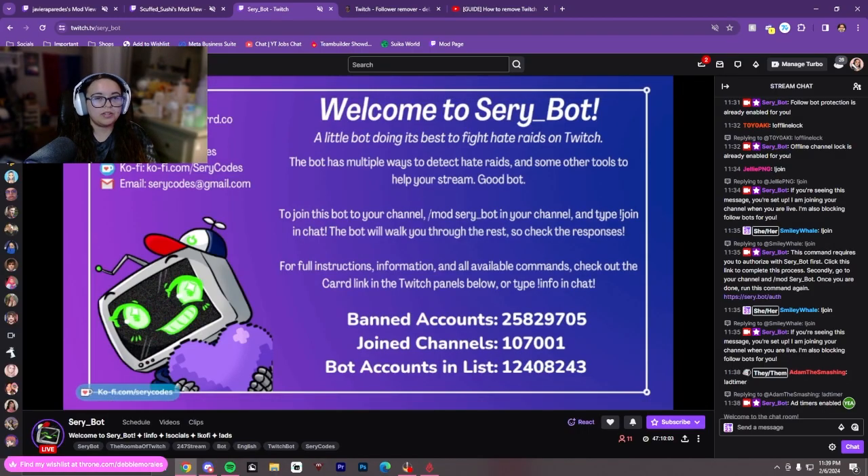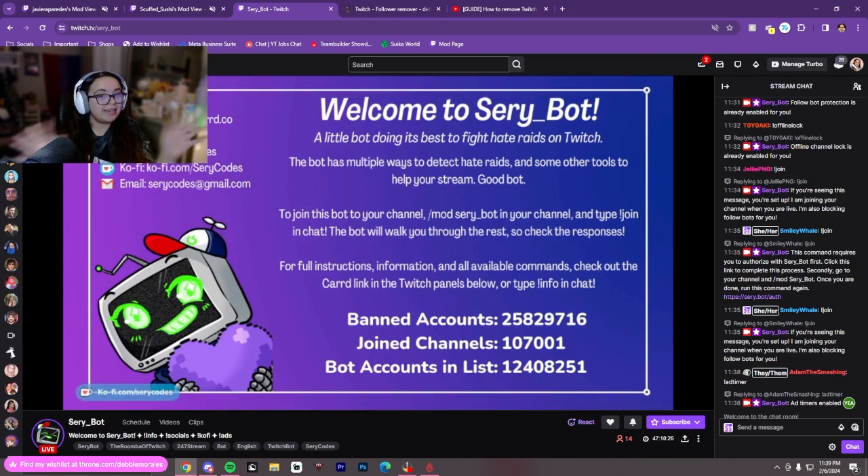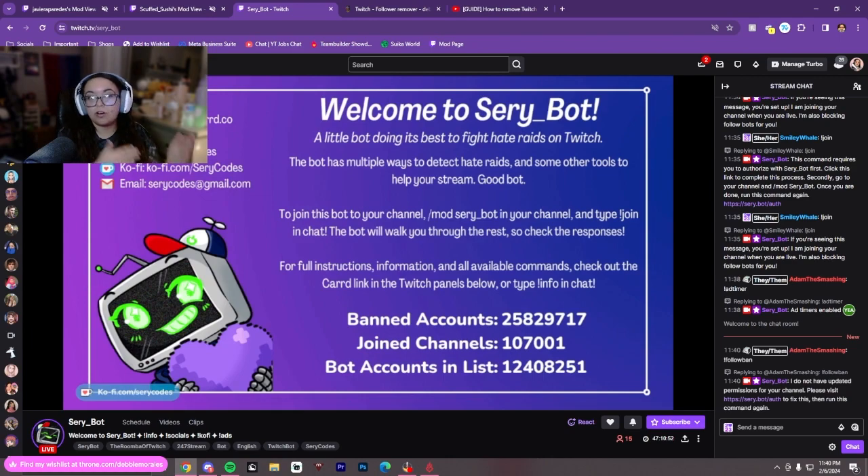The second tool I use during streams, which actually does all the work for me, is Seri.bot. If you don't know Seri.bot, it basically fights against hate raids and follow bots on Twitch. I'll leave the link in the description below. It's very easy to set up — you have to mod the bot and go through authorization steps — but once it's all set up, you don't have to do anything else. It joins every stream and whatever happens, it just bans all the bots right away. It has follow bot protection you can toggle on or off. It also has an offline lock, so if you go offline it puts on shield mode and emote-only mode, so if you get follow botted or hate raided off stream, your account won't be affected.